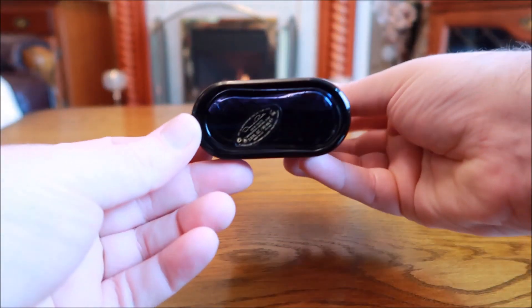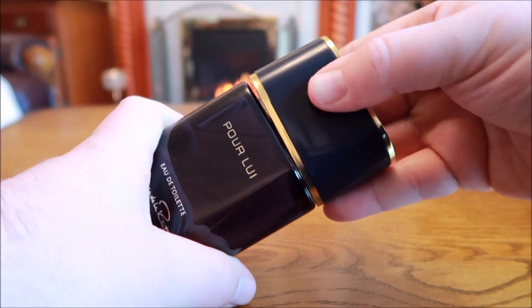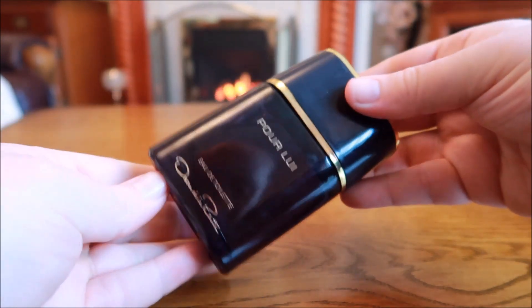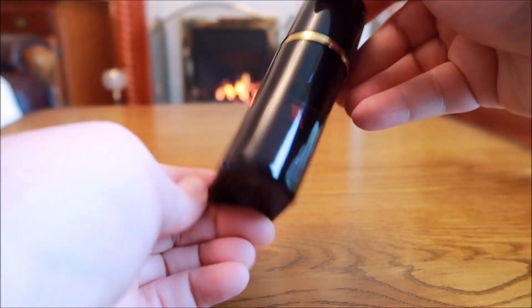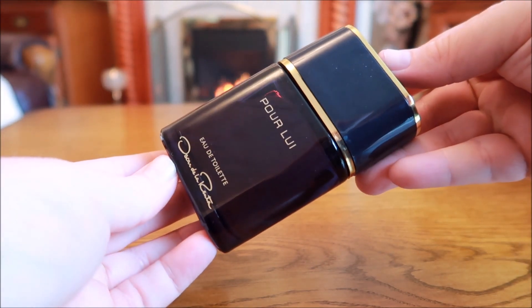Next is Oscar de la Renta Pour Lui. This one gives me that classic vetiver and oak moss vibe, but cleaned up with herbals — a rather herbal scent with a little backbone of that classic vetiver and oak moss mix. Very wearable, not heavy, not too smoky. If you like punchy, almost bitter herbal notes, this is a good one. I've been enjoying it a lot lately.